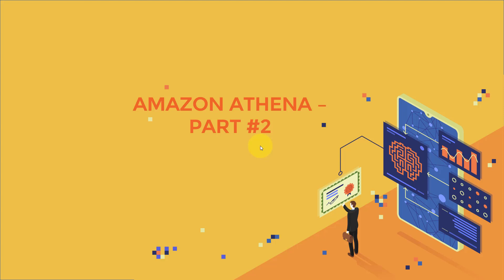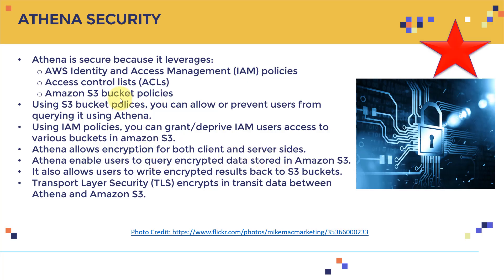Welcome to this lecture on Amazon Athena part 2. Let's talk security. Amazon Athena is secure because it leverages IAM policies, access control lists or ACLs, and Amazon S3 bucket policies. Using S3 bucket policies, you can allow or prevent users from querying data using Athena.